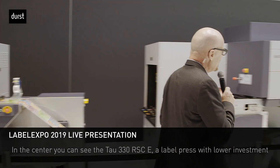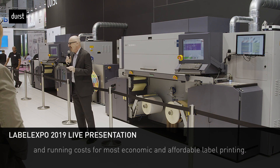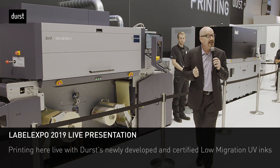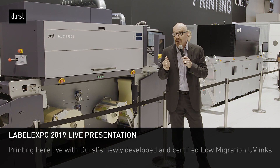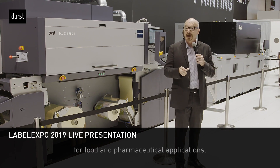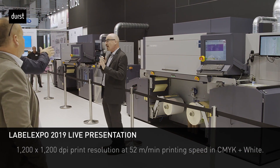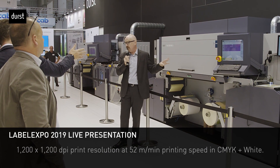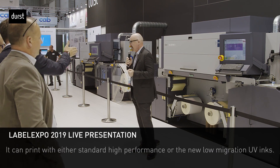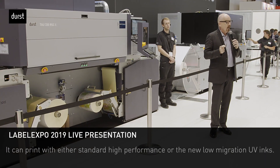In the center, you can see the TAU 330 RSC E — a label press with lower investment and running costs for the most economic and affordable label printing. The press is printing live with Durst's newly developed and certified low migration UV inks, which are EUPIA and Swiss Ordinance compliant for food and pharmaceutical applications. The TAU 330 RSC E has 1200 by 1200 dpi print resolution at 52 linear meter speed in CMYK and white, and can print with standard, high-performance, or the new low migration UV inks.